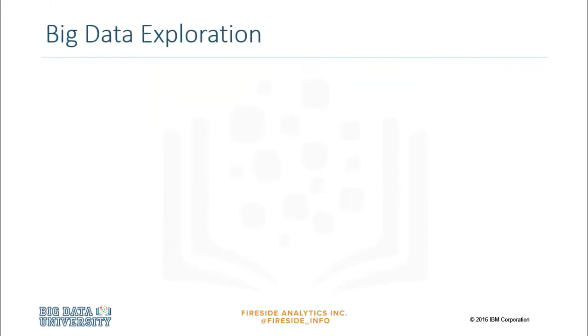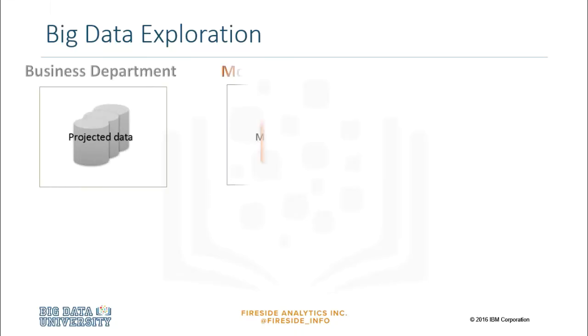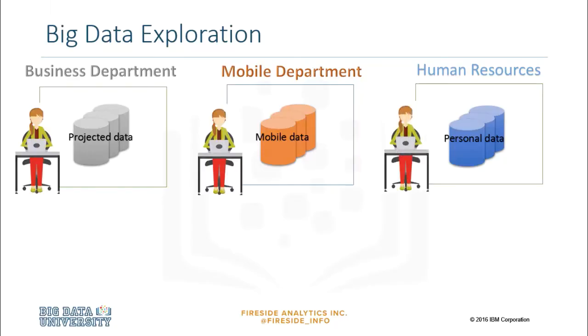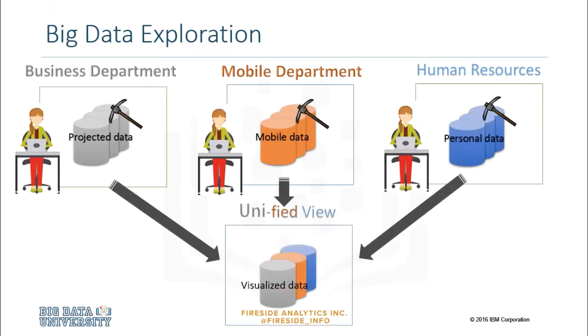Big Data exploration addresses the challenge faced by every large organization: business information is spread across multiple systems and silos. Big Data exploration enables you to explore and mine Big Data to find, visualize, and understand all your data to improve decision-making. By creating a unified view of information across all data sources, both inside and outside of your organization, you gain enhanced value and new insights.